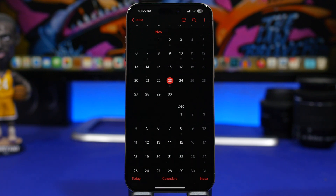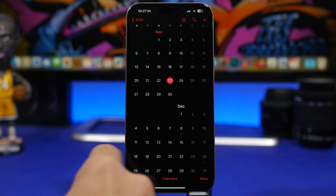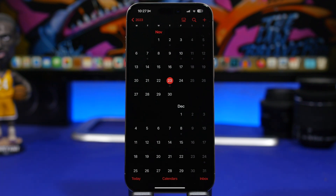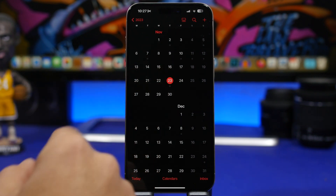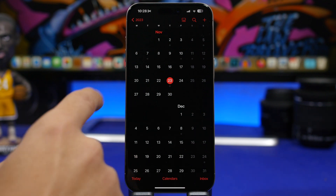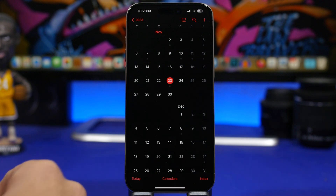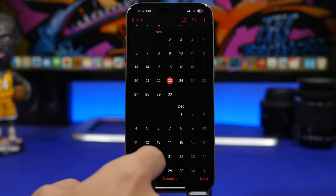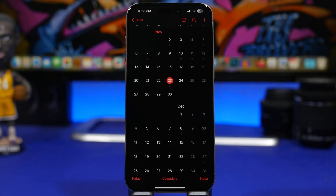Now let's talk about why iOS 17.2 might be delayed. We were expecting it around the second week of December, starting December 11th, but it may be a week further. Since this is Thanksgiving week, Apple won't release a beta 4 now. Beta 4 will likely drop November 27th or 28th, followed by another beta, then the RC, and the public release most likely on December 18th or 19th.